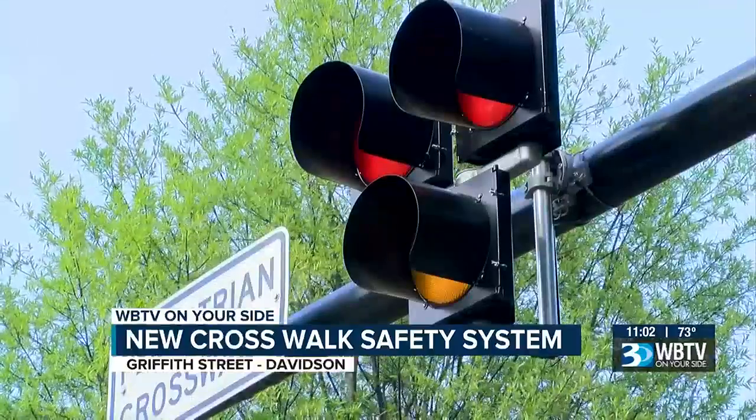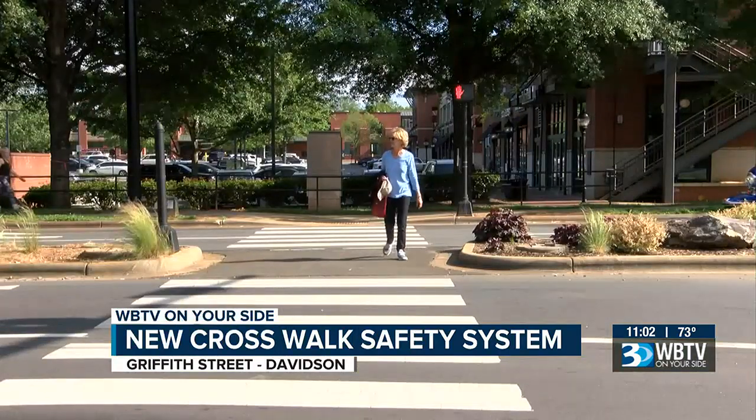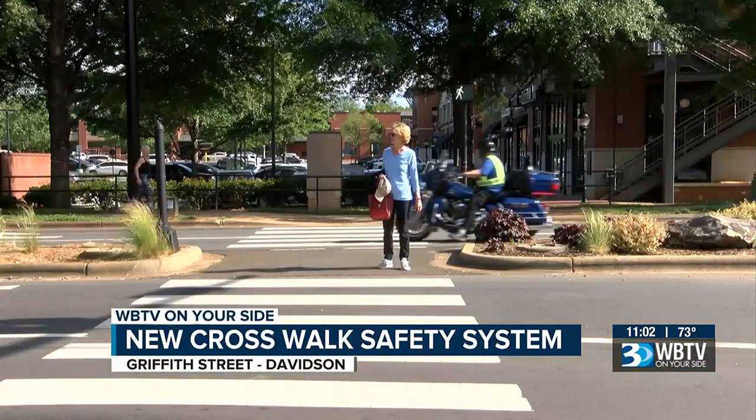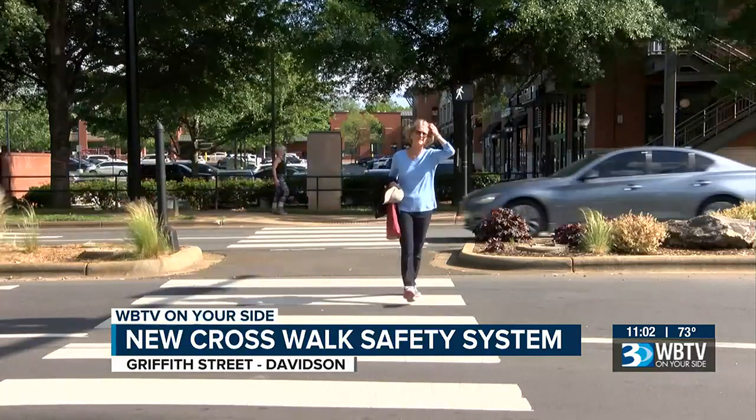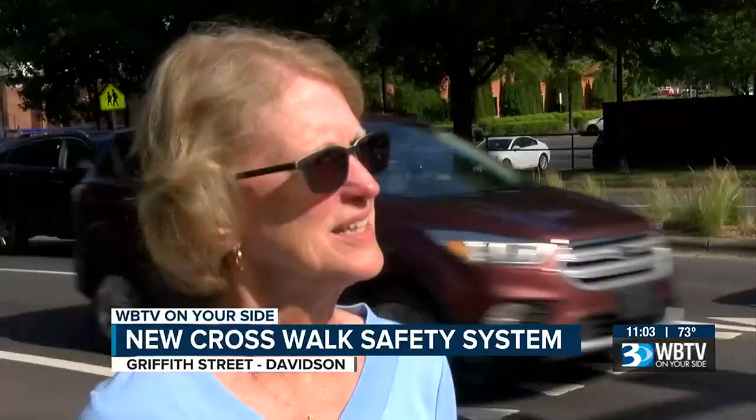If a driver runs a solid red light, it is running a red light — so it's a ticket for running a red light, which is a significant ticket. Walking along this intersection almost every day, Kathy Brumer says it's a better system than before, but she's still concerned about drivers who may not notice the lights. She says it's nice they put this in, but nobody seems to know traffic-wise how it works.